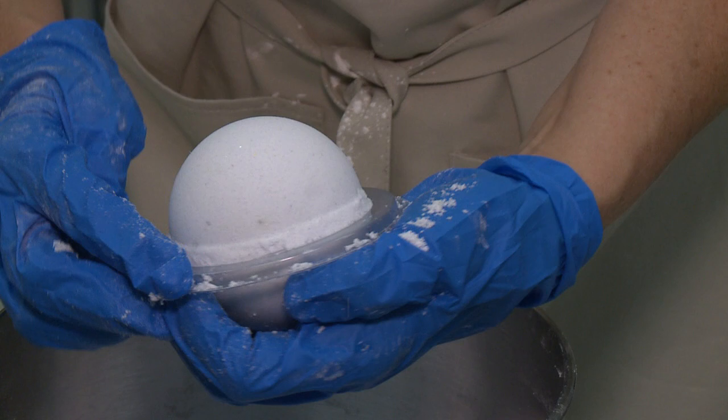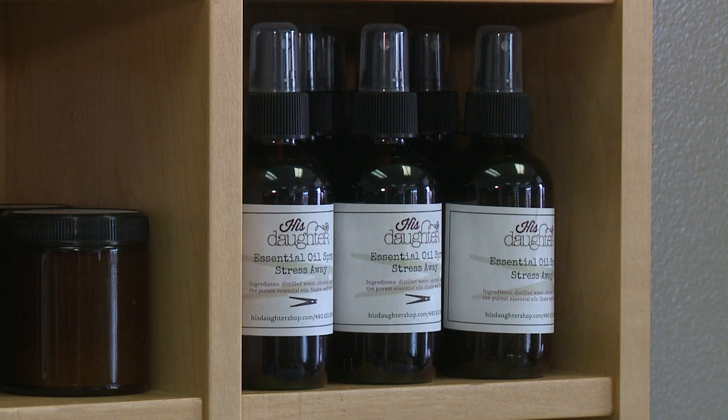His daughter's shop sells soaps, lotions, and sugar scrubs. We sell essential oils, and we now carry natural deodorants and natural cleaners.